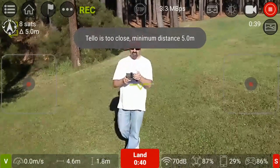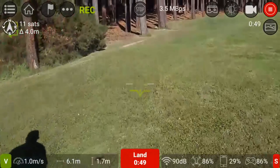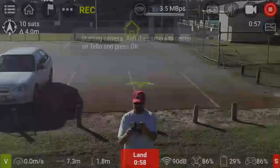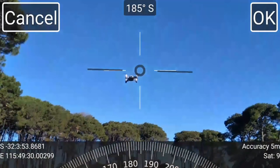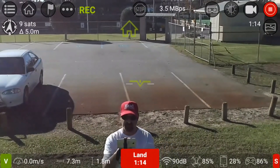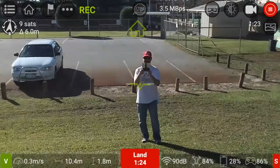It says a minimum of five meters, so I'll send it back a bit — maybe five meters from the home point. Alright, seven meters, let me try it now. Okay, now it's telling me to aim my phone at the center of the Tello and click okay. Now it's changed to the Tello's view. Now it's saying a minimum of 10 meters, so hopefully now it will work.